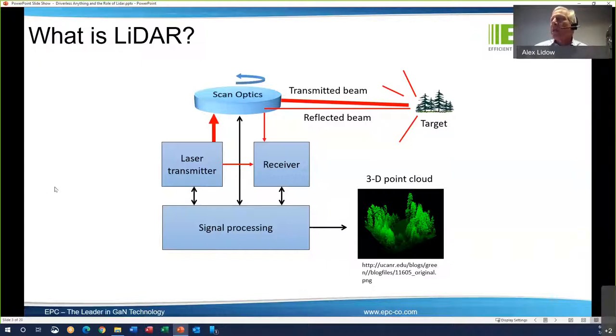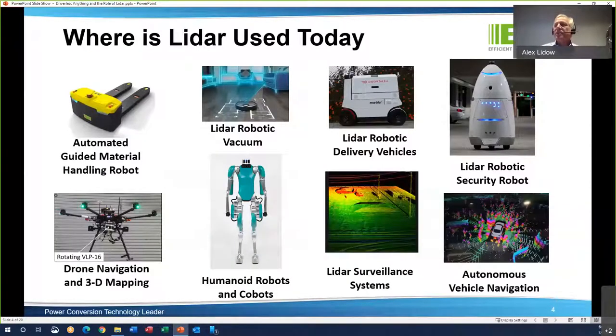This spinning LIDAR was invented by Dave Hall. He first used it on the ARPA Challenge in 2004, where ARPA gave a million-dollar prize to anybody who could win a race driving through the deserts in California, off-road, with a fully autonomous vehicle. A few years later, he improved the LIDAR system using our GaN devices. Since then, GaN has spread out into hundreds of applications — automated material handling robots, LIDAR robotic vacuums being made in the millions, delivery vehicles, robotic security, drones, and of course, autonomous cars.